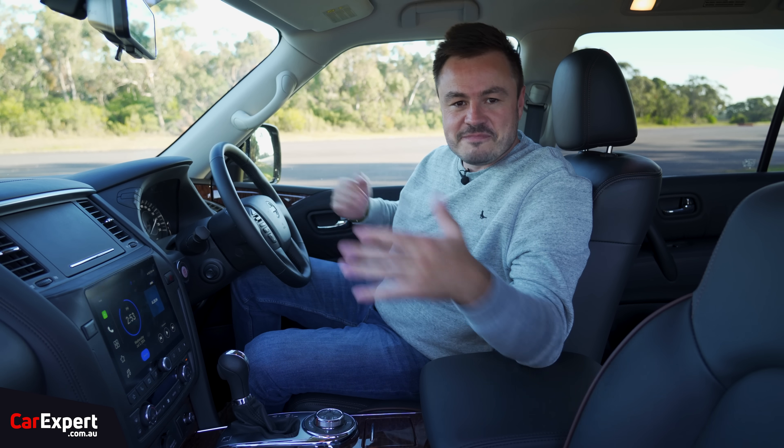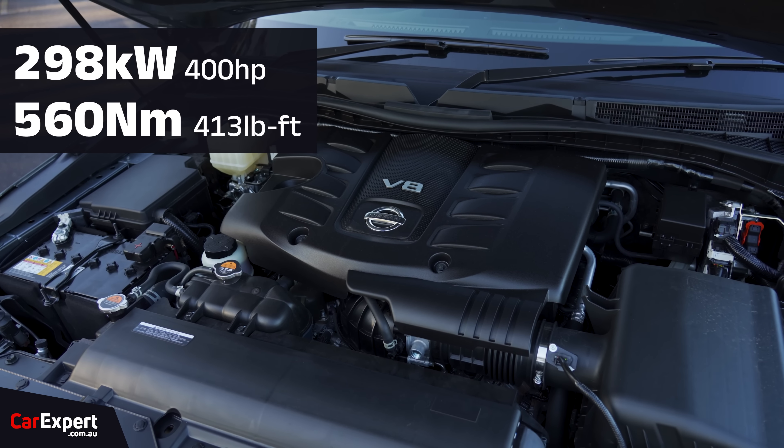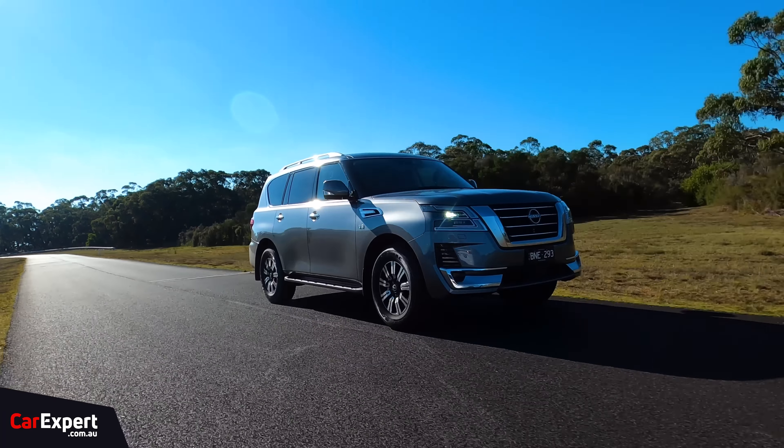We've just hit the road in the Patrol. I'll keep this high level given we've already reviewed this car, but it was a while ago. The most interesting thing is probably the engine — a naturally aspirated 5.6-litre petrol V8, making 298 kilowatts of power and 560 newton metres of torque, mated to a seven-speed automatic transmission. My favourite thing about this car is that you stand on it and it just moves straight away. It makes the best sound — it is such a good-sounding engine. These days V8s are hybridised, turbocharged, and muted, but Nissan has stuck with it. It sounds unreal, it's very smooth, and it just ticks all the right boxes.